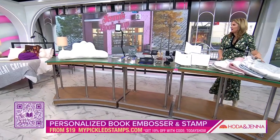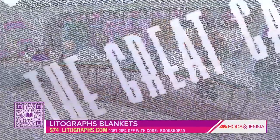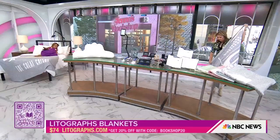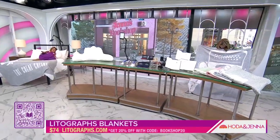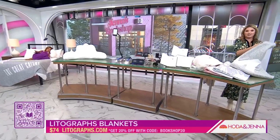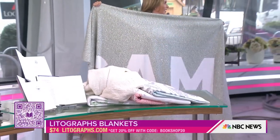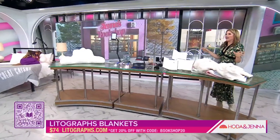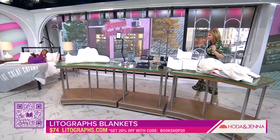Last but not least, I found these very cool lithograph blankets from a brother-and-sister team who loves reading — lithographs.com. The one on Hoda is 'The Great Gatsby,' and they have a typewriter one too. They're super soft. They even made one with the entire text of 'Sam' on it to send to Allegra Goodman. They have six different options including Pride and Prejudice. Use code BOOKSHOP20 for 20% off.